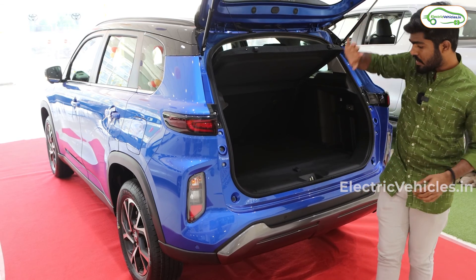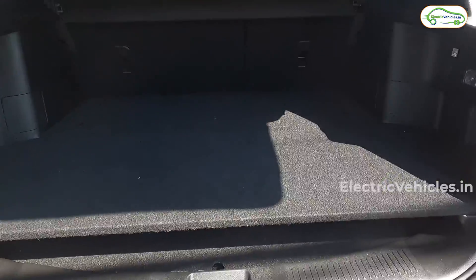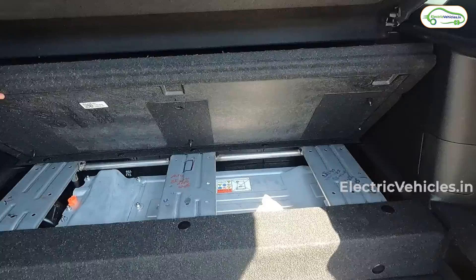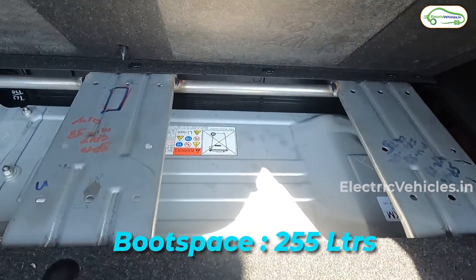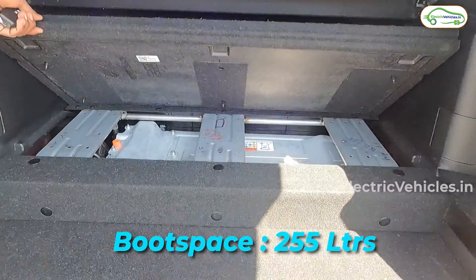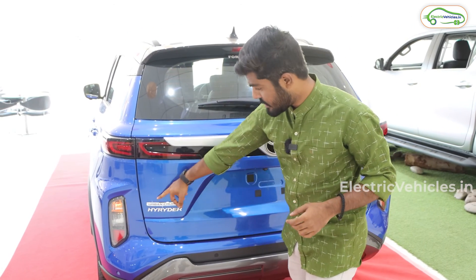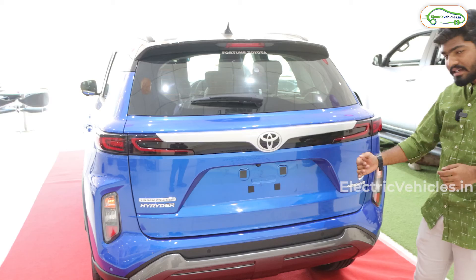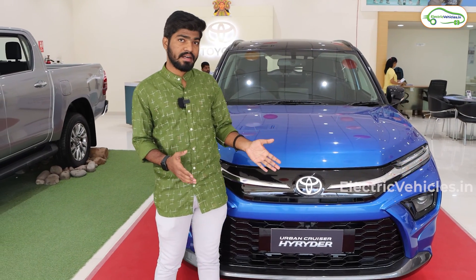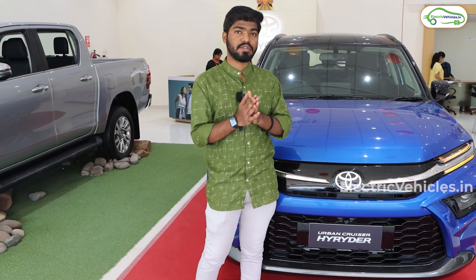This is the boot of the Toyota Urban Cruiser High Raider. As this is the mild hybrid version, we get a larger boot space compared to the E-Drive. In the E-Drive version, a large battery pack is housed here, which reduces the boot space to 255 liters. So you need to compromise on boot space if you want more mileage. The boot features the Urban Cruiser High Raider logo and the Neodrive logo. That covers the exterior of this Toyota Urban Cruiser High Raider hybrid car.